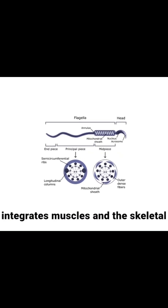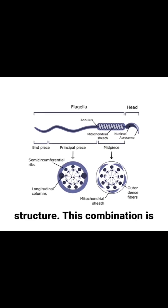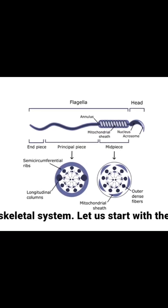Movements are made possible by a system that integrates muscles and the skeletal structure. This combination is often referred to as the musculoskeletal system.